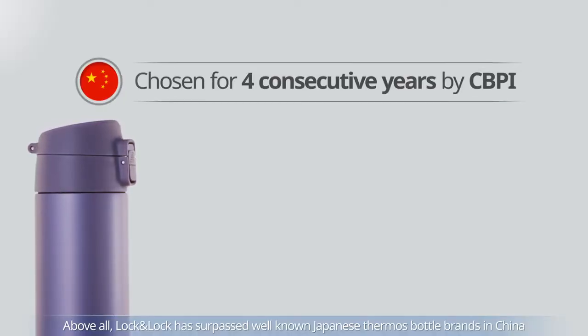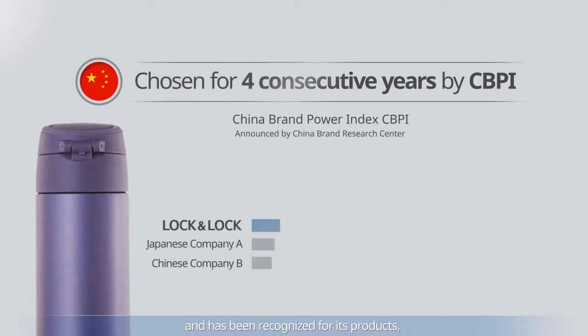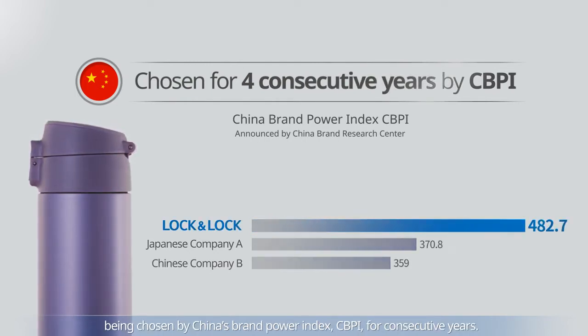Above all, Lock and Lock has surpassed well-known Japanese thermos bottle brands in China, and has been recognized for its products, being chosen by China's Brand Power Index, CBPI, for consecutive years.